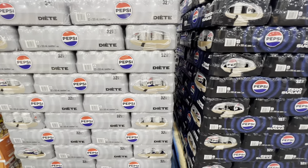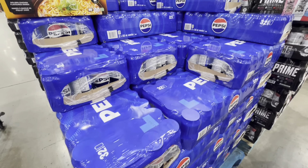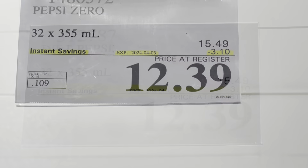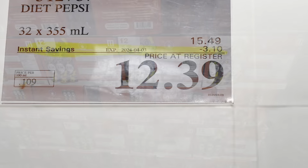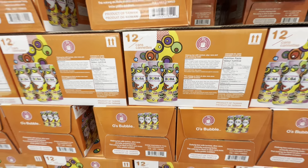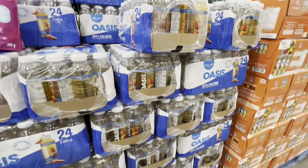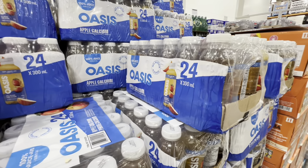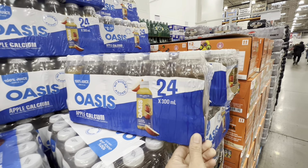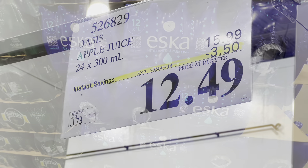All Pepsi varieties — diet, zero sugar, and regular — were on a reduced price (though the deal was only good through April 3), at $3.10 off. Jelly popping boba, 12 cans, is five dollars off. Apple juice, 24 packs of 300 ml each, is $12.49, $3.50 off the regular price.